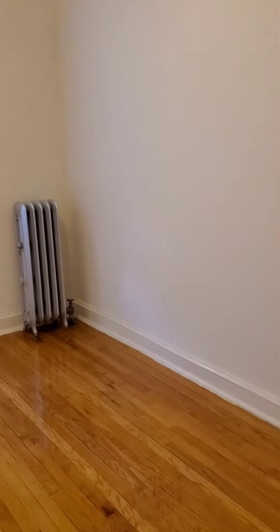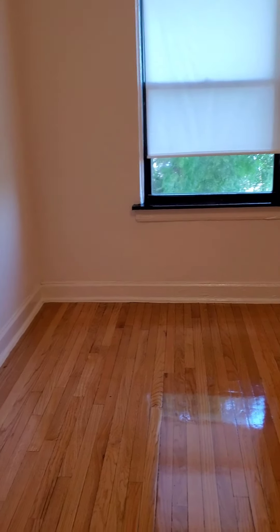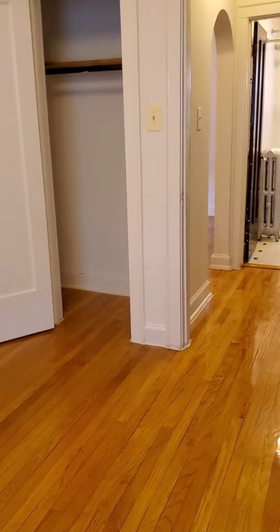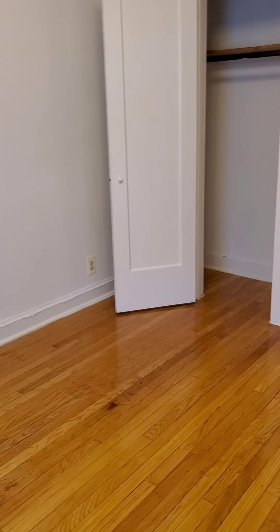Now let's go into the bedroom. This bedroom is large enough to fit a queen-size bed. Let's check out the closet.